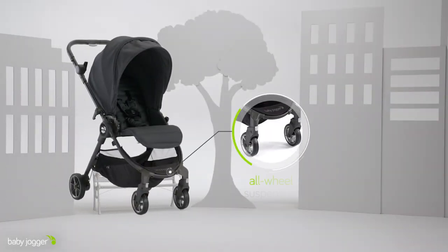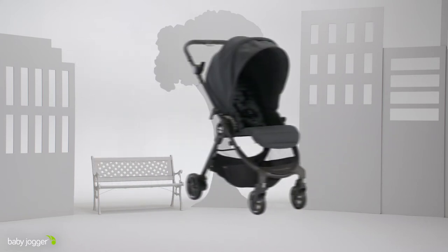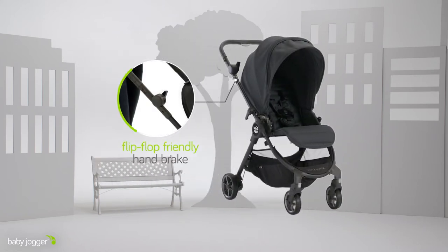The all-wheel suspension keeps mom and baby comfortable on many terrains while the lightweight and durable tires offer a smooth ride. Plus the flip-flop friendly handbrake keeps all the controls within easy reach.